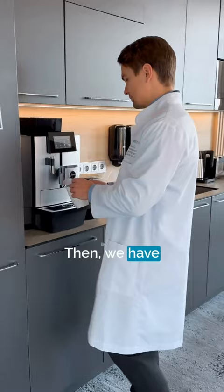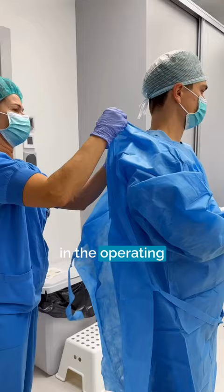Then we have some free time while the patient gets ready for surgery. The time spent in the operating room is the most crucial and demanding part for the surgeon.